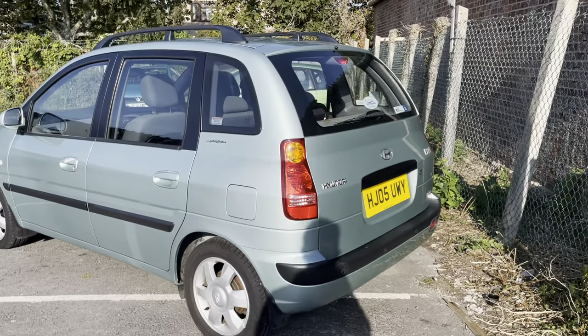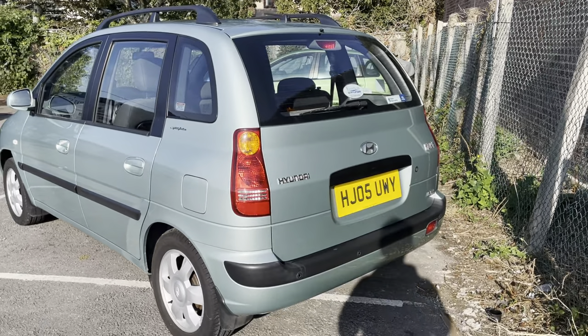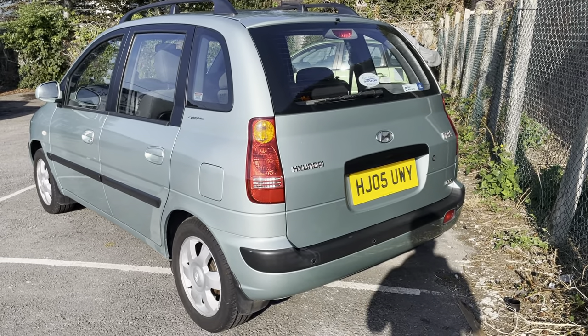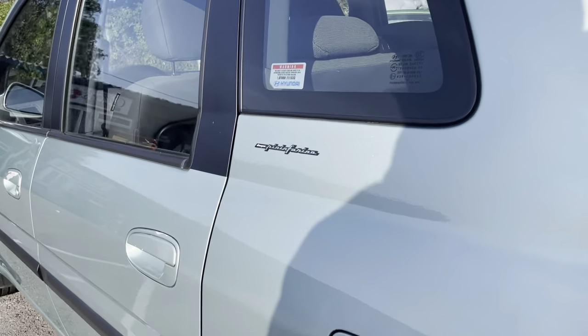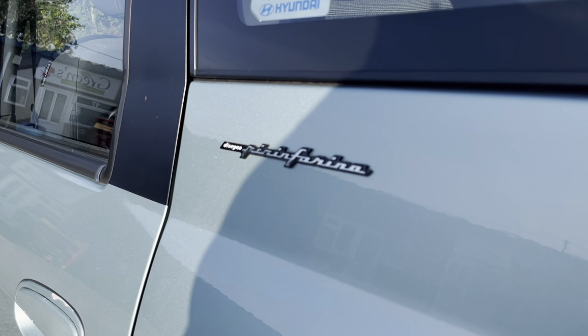It comes with rear parking sensors, ice cold air conditioning, and this particular model was styled by design house Pininfarina.